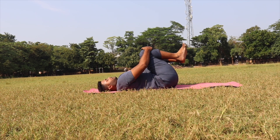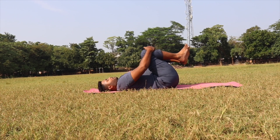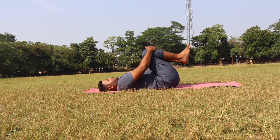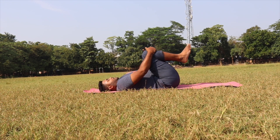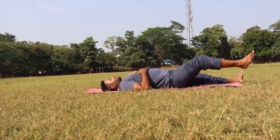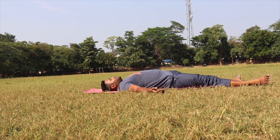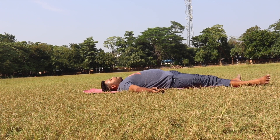Just do a little bit of Pawanmuktasana. Flatten your lower back on the floor and just move your body side to side. Then slowly open your hands down, open your legs, straighten your legs out, and just stay here for Savasana for a few seconds — you can do one minute or more than that.